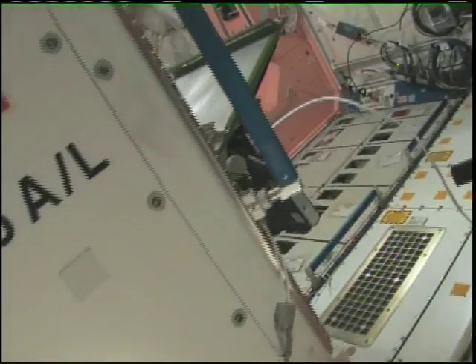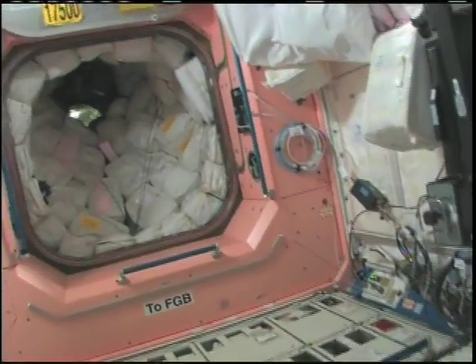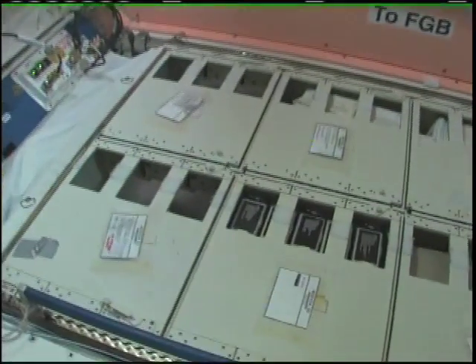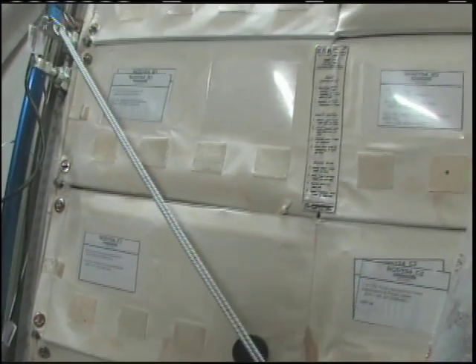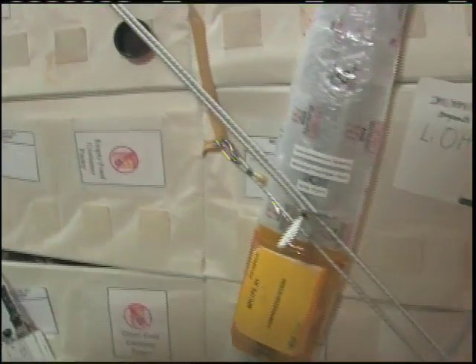Now Node 1, originally brought up on STS-88, is getting kind of crowded but also has a lot of good places for storage. Here's our toolbox — one of my favorite places to go every day. We have a zero-G storage rack. The kinds of things we have in here: computer parts, lithium hydroxide canisters kept on standby in case we have a subtle contingency, and we throw away all of our empty food containers in here.